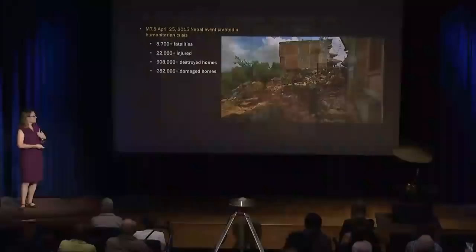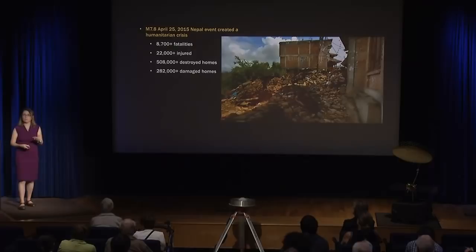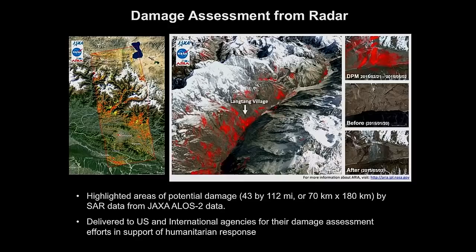The first earthquake where we applied this technique in response mode was the Nepal earthquake in 2015 — a magnitude 7.8 with over 8,000 fatalities and many homes destroyed. We generated two damage maps using two different radar sensors. One sensor was particularly sensitive to landslides — a village was destroyed by a massive landslide, and we were able to image that. We also used a different sensor to image building damage in Kathmandu and surrounding villages, and that damage map was used to help with and localize search and rescue efforts.